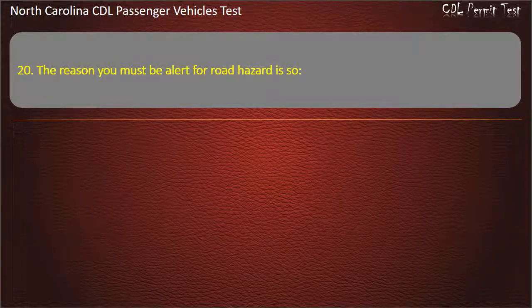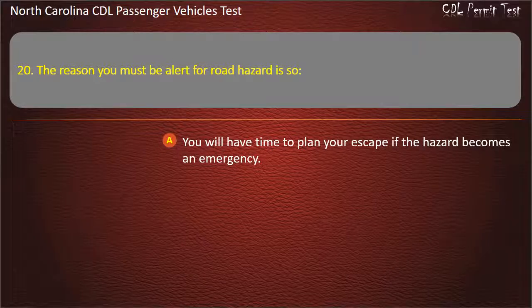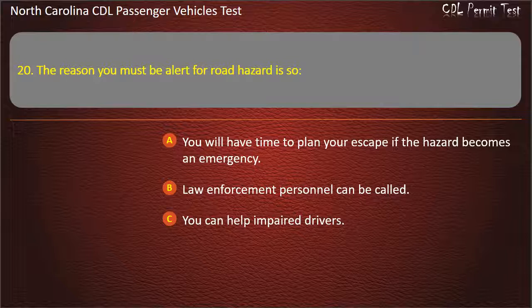Question 20: The reason you must be alert for road hazards is so you will have time to plan your escape if the hazard becomes an emergency, law enforcement personnel can be called, you can help impaired drivers, or accident reports will be accurate. Answer: You will have time to plan your escape if the hazard becomes an emergency.